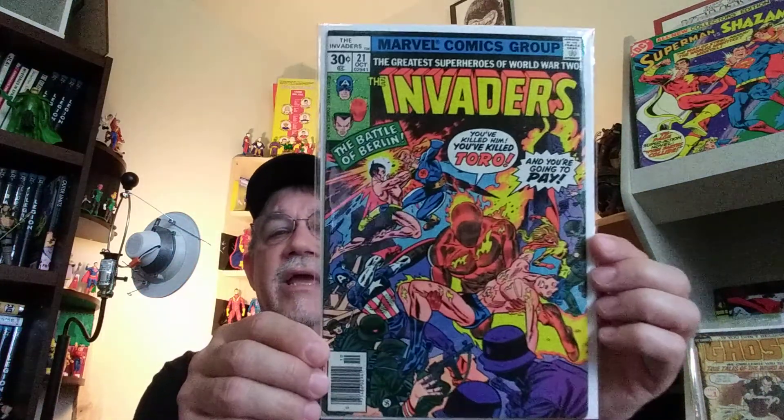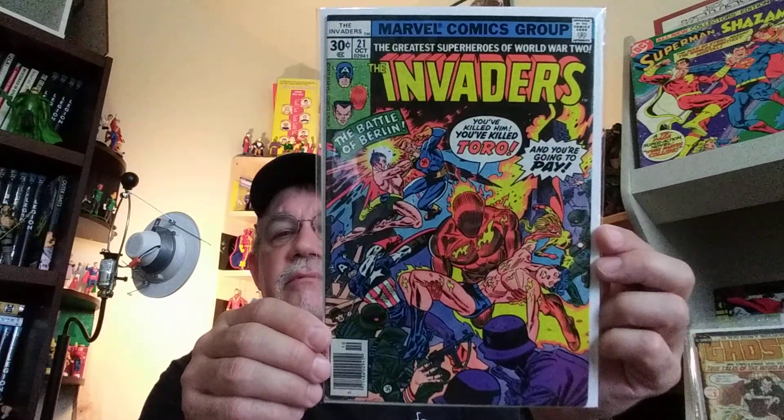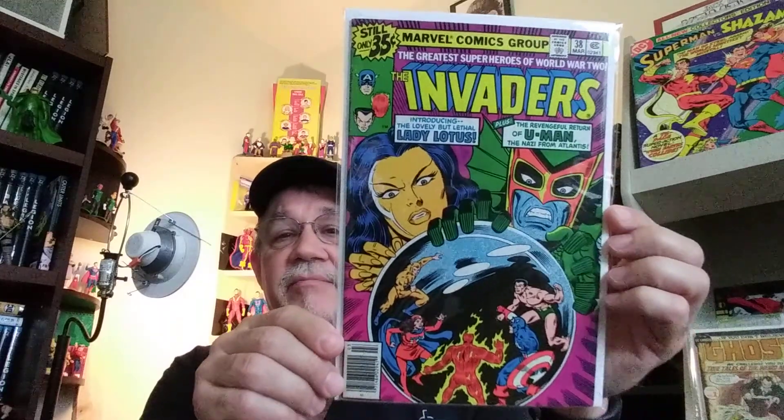And here's issue 21 — I'm thinking this is Gil Kane. Another great cover. And number 38. So this just leaves me one issue shy of having the Invaders completed.